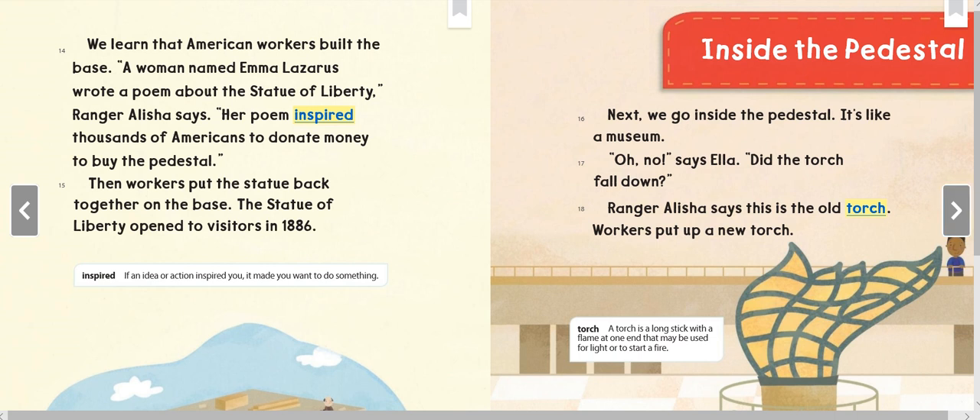We learn that American workers built the base. A woman named Emma Lazarus wrote a poem about the Statue of Liberty. Ranger Alicia says her poem inspired thousands of Americans to donate money to buy the pedestal. Then workers put the statue back together on the base. The Statue of Liberty opened to visitors in 1886.